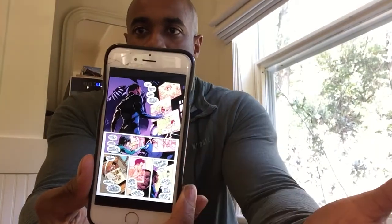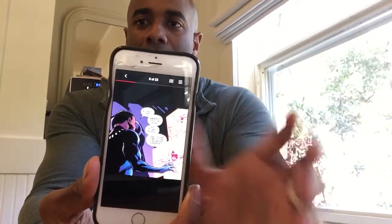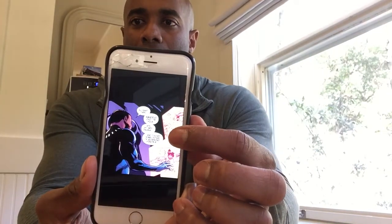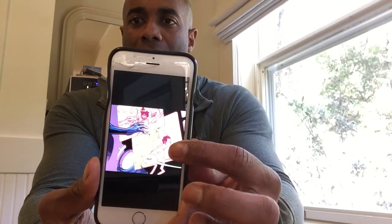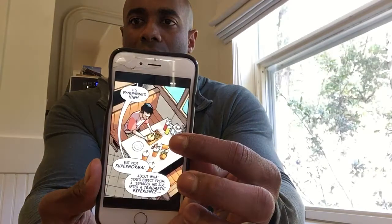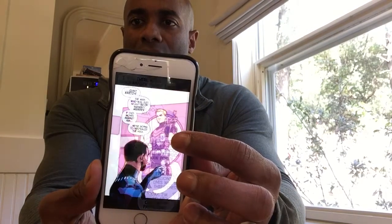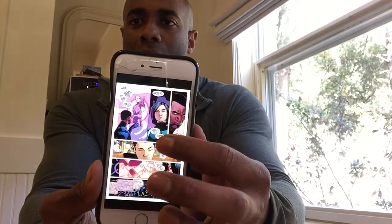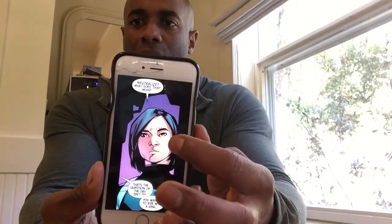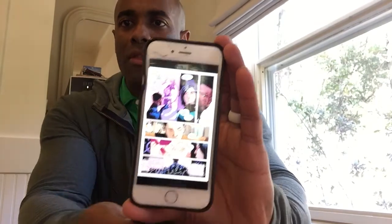I want to pull this up so you guys can check out some of the functionality. You can actually see the full page directly from the book. Then you have the ability, if you double-click, to actually read individual panels. You can skip through the panels and it'll zoom on certain areas, then kind of skip down through the individual page so you can actually read it. I think that's really great functionality.